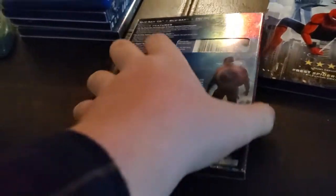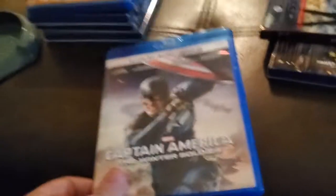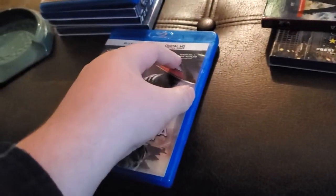Next up is the Blu-ray 3D version of Captain America: The Winter Soldier. I've never seen any of the Captain America movies. I've seen the first Iron Man and a bunch of other Marvel movies, but not the Captain America ones. I saw both Guardians of the Galaxy and the two Spider-Man films. Here's the Blu-ray case — I got this with no digital copy in it. Here's the Blu-ray 3D version and the regular Blu-ray.